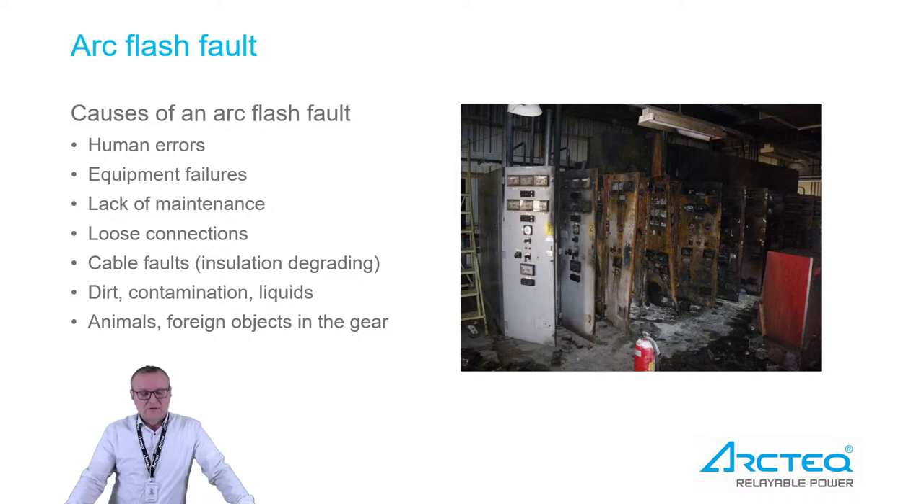Basically, an ArcFault is a flashover from phase to phase or from phase to ground. If the fault is from phase to ground, it very easily also goes phase to phase and becomes a full scale ArcFlash fault. So in any case, an ArcFlash in a system is something to be taken really, really seriously.